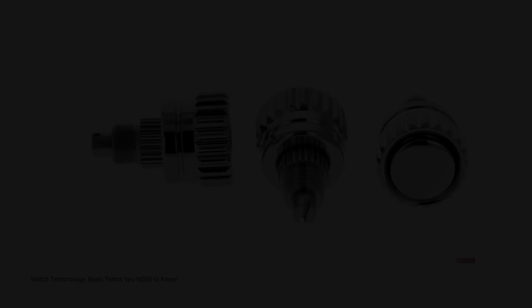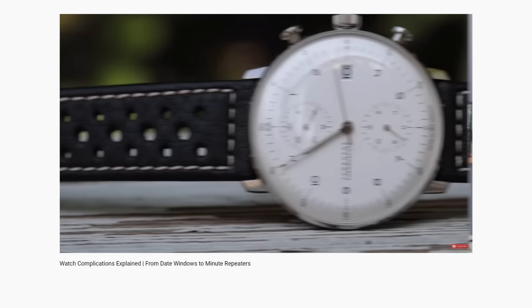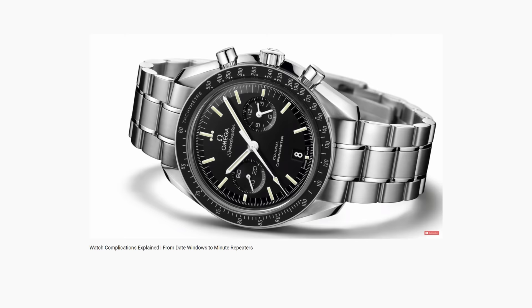Looking at these eight topics, I also have two videos that I think will be good to watch in unison with this one. One covers the terminology around watches — the different parts — and the other is more about complications, which is basically anything outside of just telling the time. For example, the watch I'm wearing right now, an IN 556, has a date complication. They get way more complex from there, so I'd reference that video as a helpful guide.